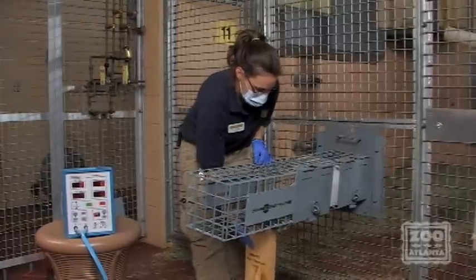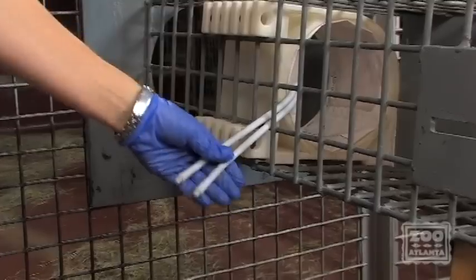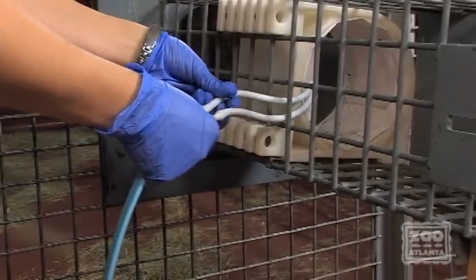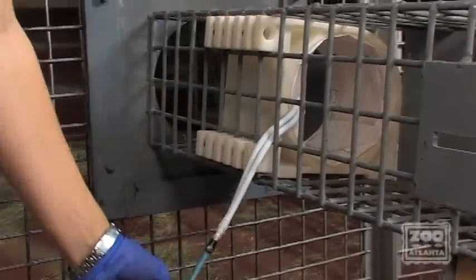The hard part of the sleeve, or the protective part, we call it the Gorilla Tough Cuff, which is designed in collaboration with Georgia Tech. And then what we do is we insert just a regular blood pressure cuff, just like your doctor's office.